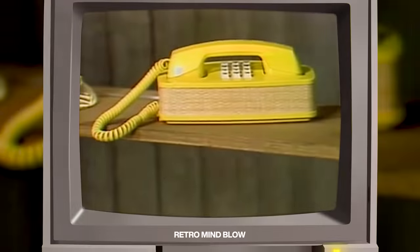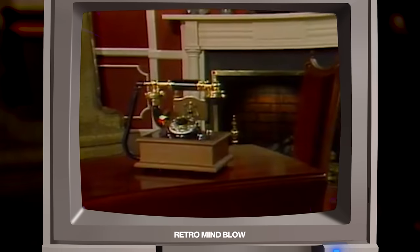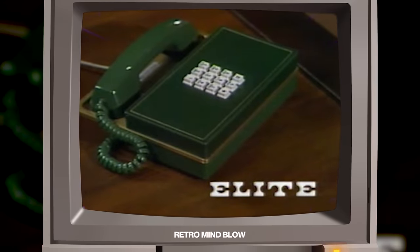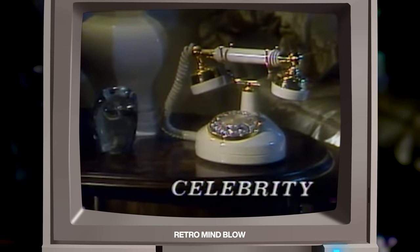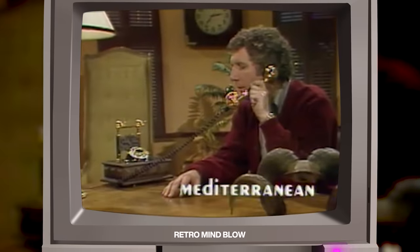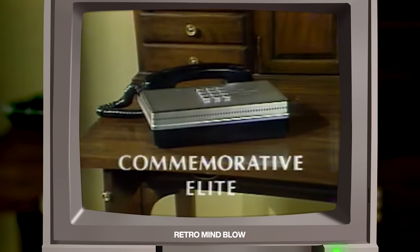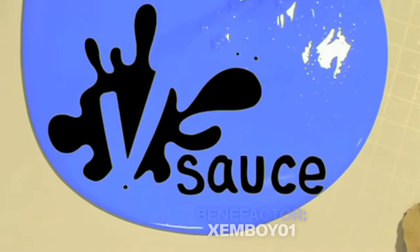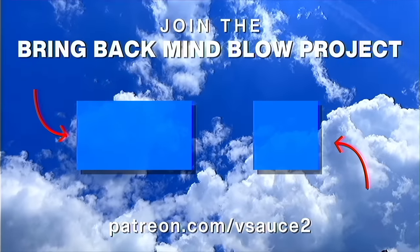And now for the telephone designs of 1977: Accent. Early American. Elite. Sculptura. Celebrity. Mediterranean. Optique. Commemorative Elite. Thanks to all of my patrons for bringing back Mind Blow. Join the Bring Back Mind Blow project for ad-free episodes and a ton more rewards. And as always, thanks for watching.